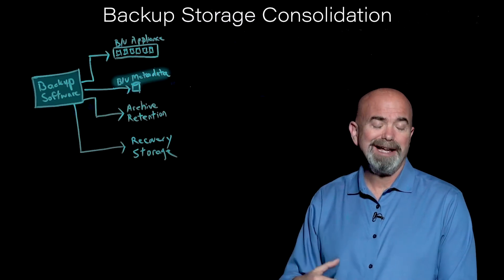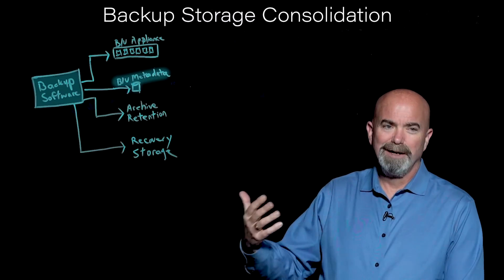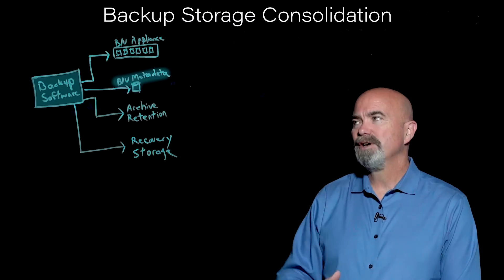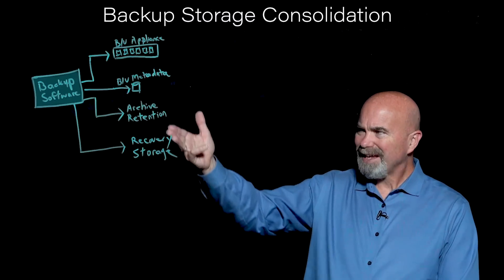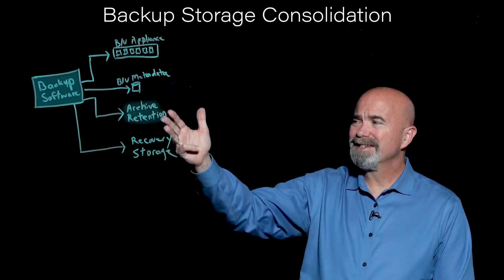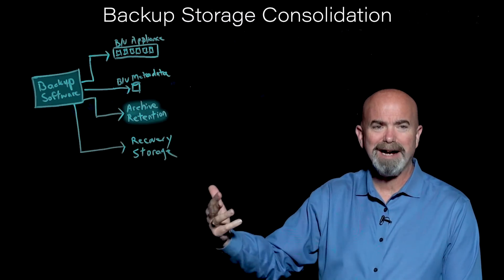What we call backup metadata — the indexes or backup databases — tells us where the versions of the different files are. That requires storage. And then at some point you want to retain this data for a long period of time. This is a growing trend: sort of an archive or retention tier for the backup.